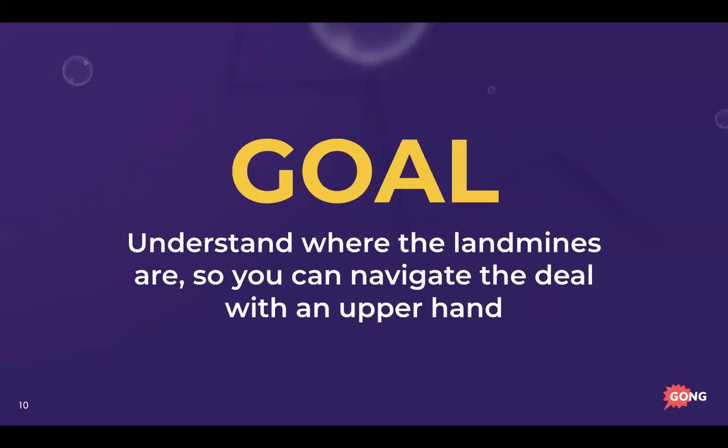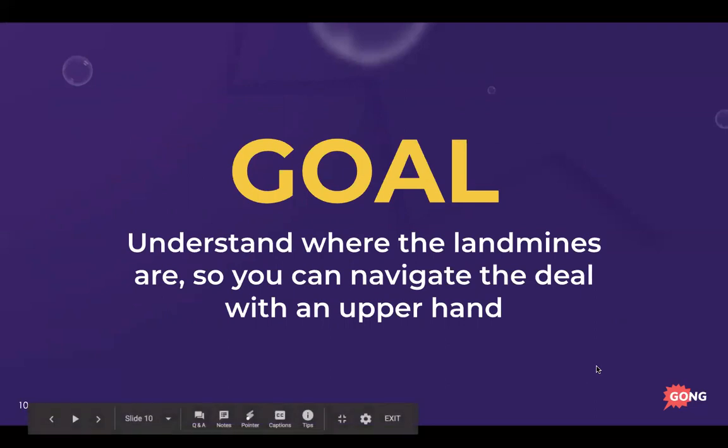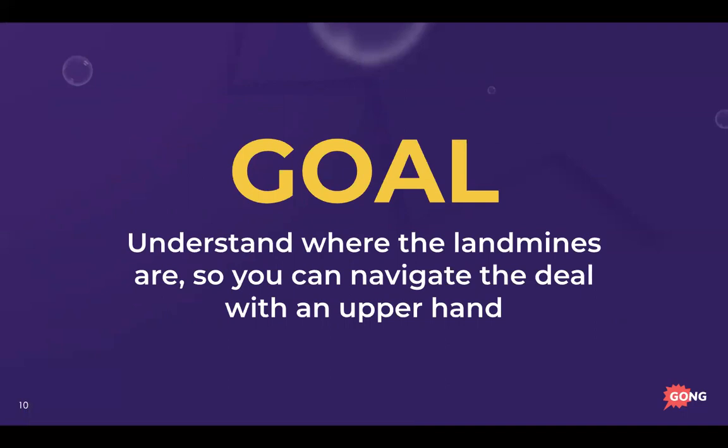The goal is to understand all of the unknowns and landmines so you can navigate the deal with the upper hand. You don't want to go 50 miles an hour and see a speed bump five feet ahead of you — you want to know everything coming your way so you can handle it tactfully.